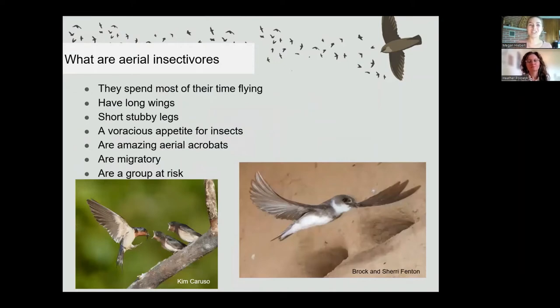Because of their insect-eating strategies, aerial insectivores spend most of their time in flight, and their bodies are perfectly built for this lifestyle. They have long wings, a short beak, big eyes for spotting insects, and short legs — who needs long strong legs when you spend all your time flying? They typically also have shorter necks, and anybody who's done bird banding knows they feel very different in the hand than a warbler.